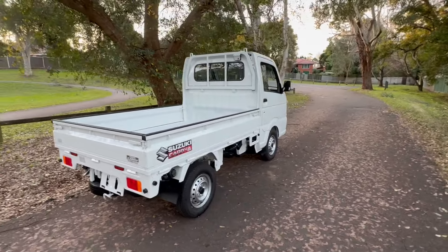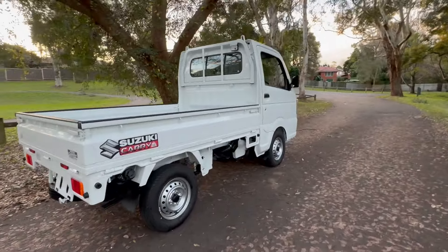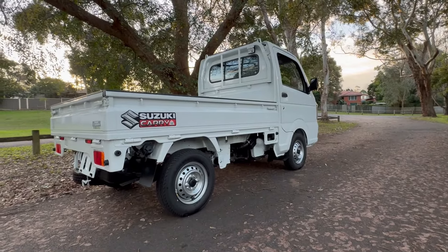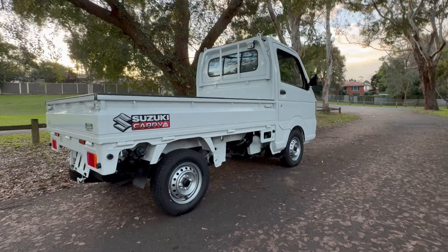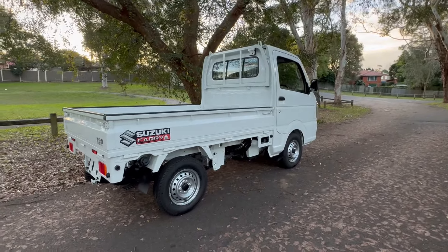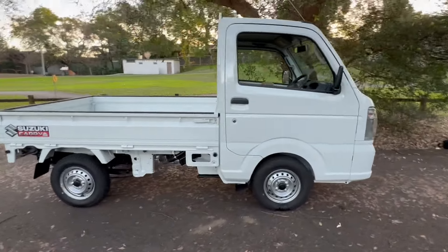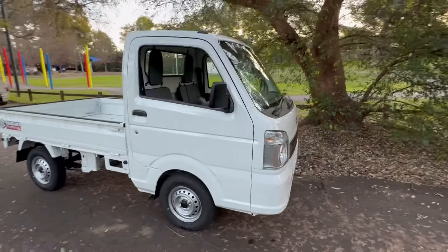We've seen Kiwi farmers love these things — they'll put a ton on the back of one of these, like one of those alcohol ads where they put five million cases of beer and a bottle of sherry on top and the vehicle collapses. This will — well, it's a tough car. We've seen these that are 30 years old still going strong.